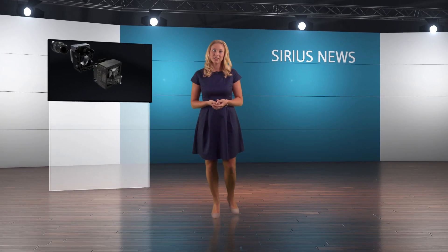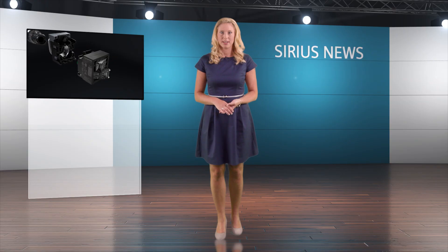Hello and welcome to Sirius Act News. Today we want to show you how quickly and easily Sirius Act with PROFINET can be replaced. Let's go live to Helmut in the Production Department.